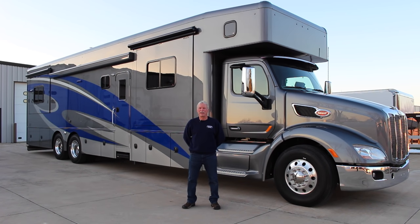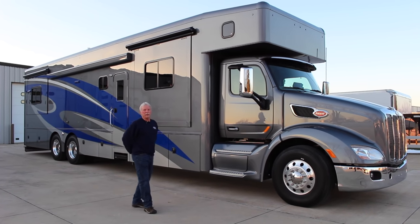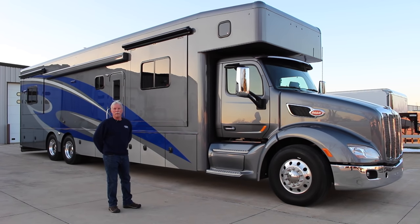Hi folks, Bob at Right Way Trailers. We're here today to show you this beautiful Show Hauler 35-foot box, 45-foot overall motor coach.